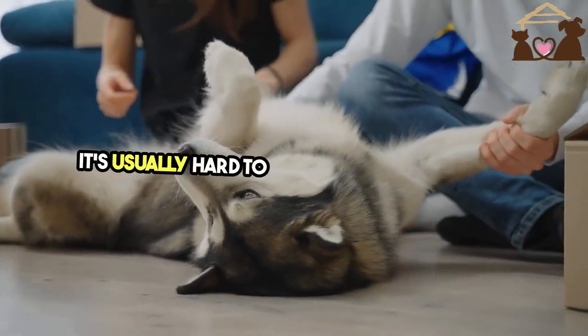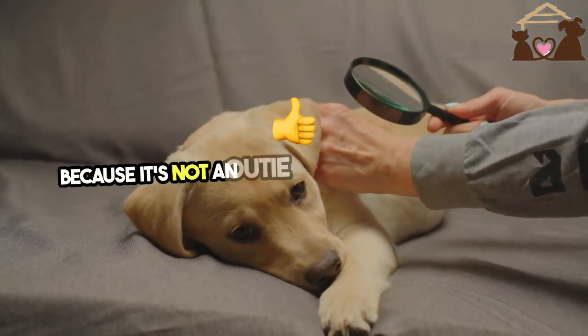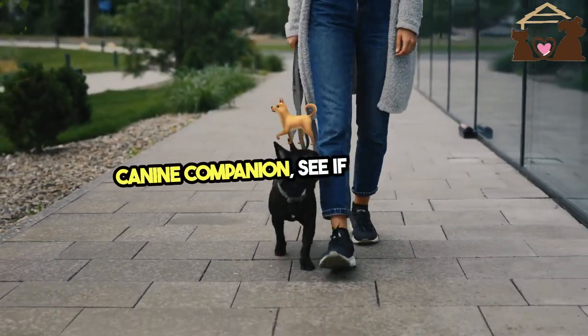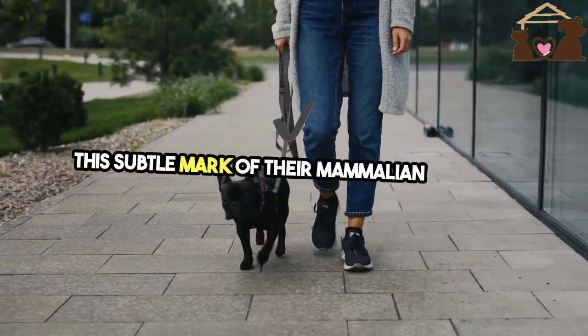It's usually hard to spot due to their fur and because it's not an outie like some human navels. So next time you're cuddling with your canine companion, see if you can find this subtle mark of their mammalian heritage.